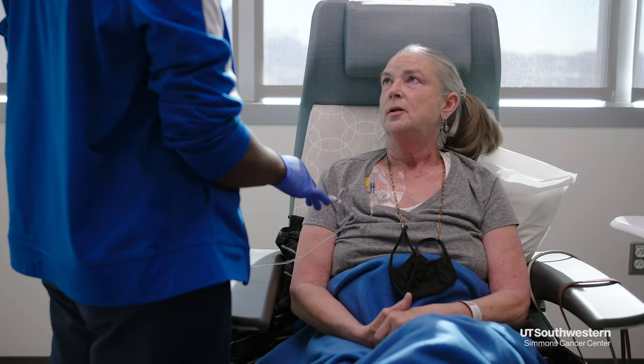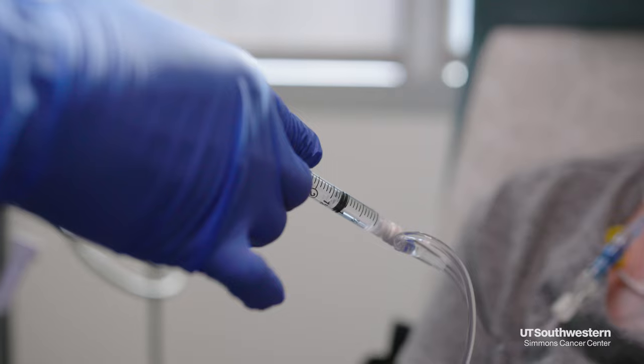Chemotherapy is a systemic treatment, which means it flows through your body, through your bloodstream, and fights rapidly growing cancer cells.